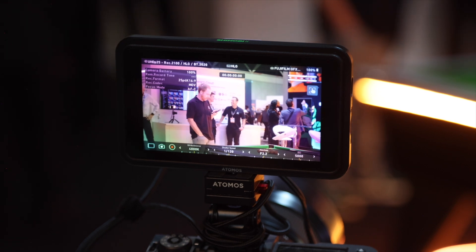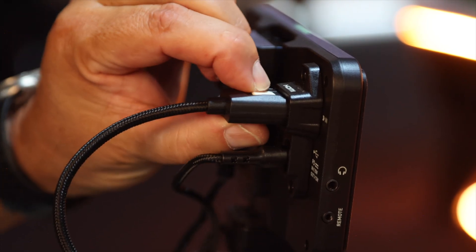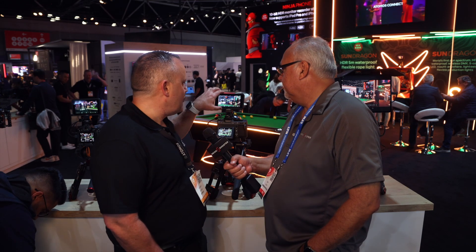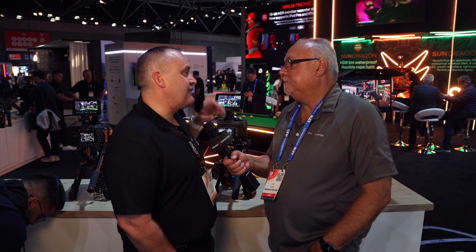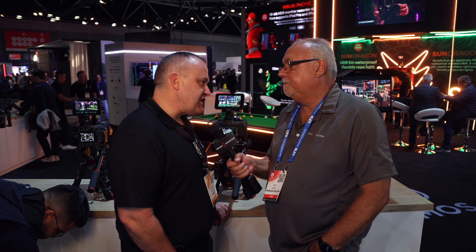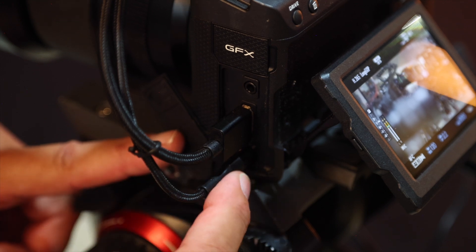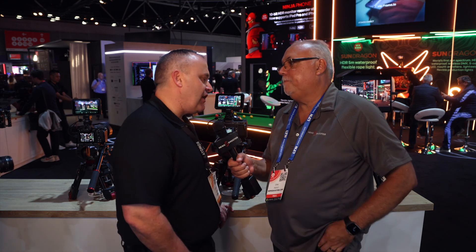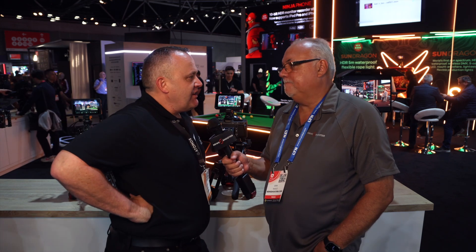We worked hard on that screen for about six months. It's the same weight as the original Shinobi but about 30% thinner. There's also a sun hood not quite released yet for outdoor use. For inputs, it's HDMI in and USB-C for camera control, plus USB-C PD for power. You can also power the camera from the battery on the Shinobi. The Atom X converters don't work on this — there's no SDI. This is really built for mirrorless cameras, the world beaters at the moment.